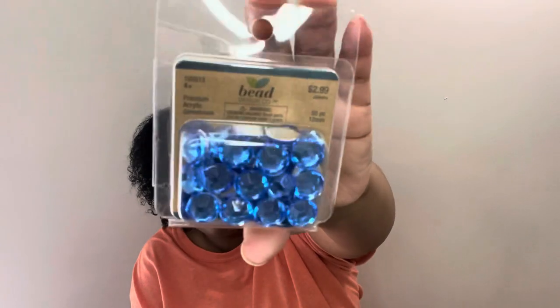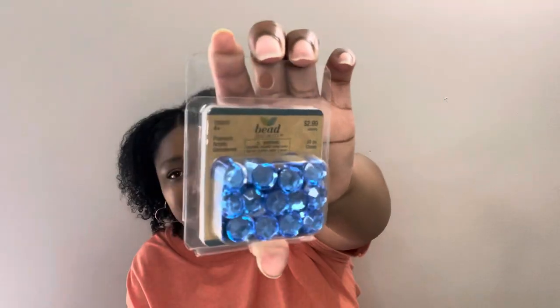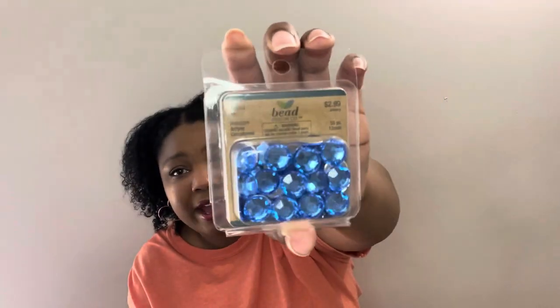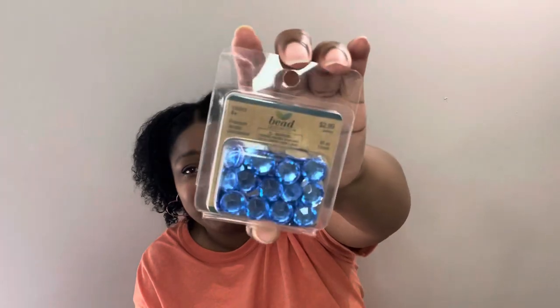Here are the other rhinestones I needed — this color blue. I have a smaller pack of these; they were half off $2.99, so $1.50. I also have another pack of the smaller ones, but I don't know where they are. I have to get organized, y'all — I really do. Just picture these but smaller.